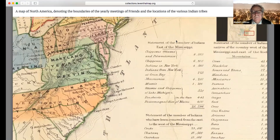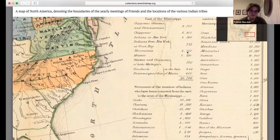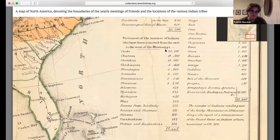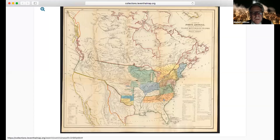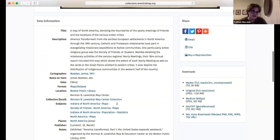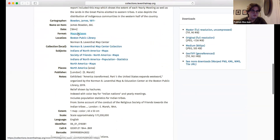How many members — how many Indians are east of the Mississippi? In total, 26,000. How many have been removed from the east to the west of the Mississippi? We see 77,000. And then west of the Mississippi, east of the Rockies, is 213,000. This map was made in 1844.